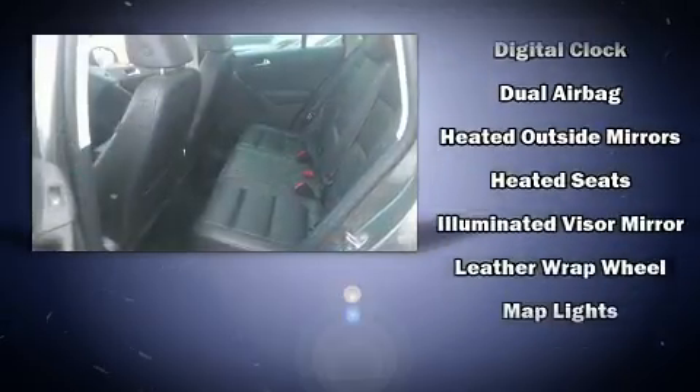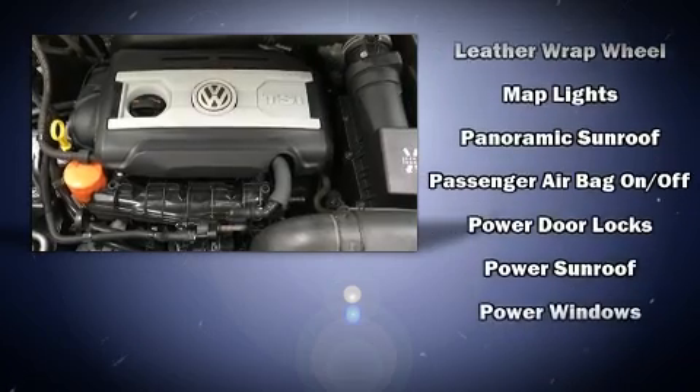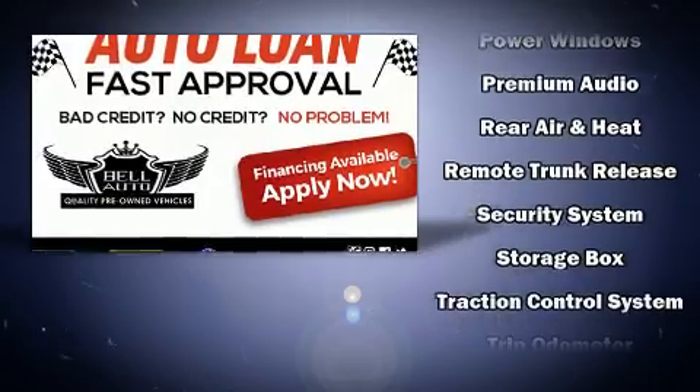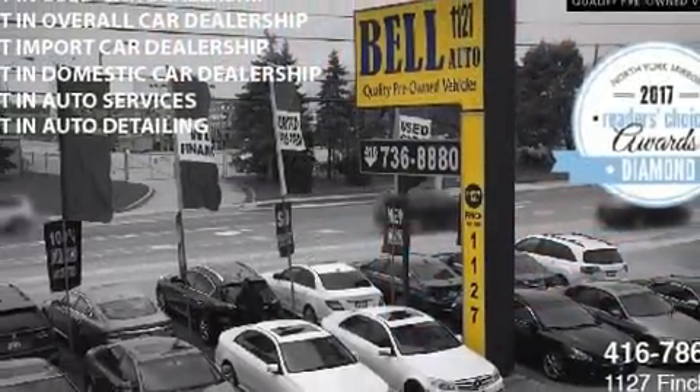Volkswagen ensures the safety and security of its passengers with equipment such as dual front impact airbags with occupant sensing airbag, head curtain airbags, traction control, brake assist, a security system, and four-wheel disc brakes with ABS.